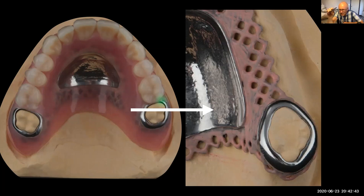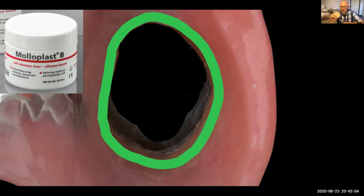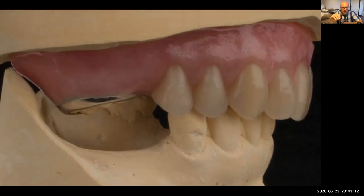Inside the denture we have Moller Plus B embedded in it, with a nice acrylic post all the way around that can be relined in the future easily. The Moller Plus is like a little O-ring that fits around those back teeth, going into the undercut by just one millimetre.